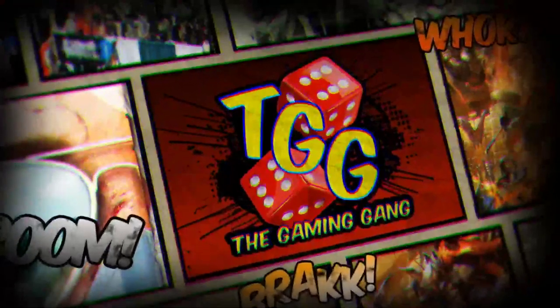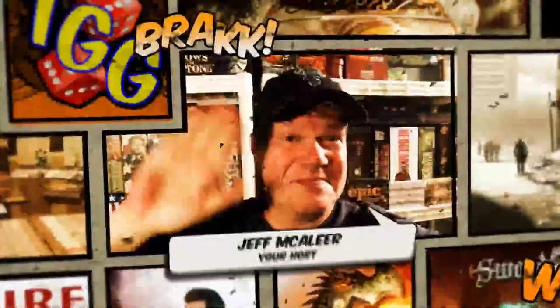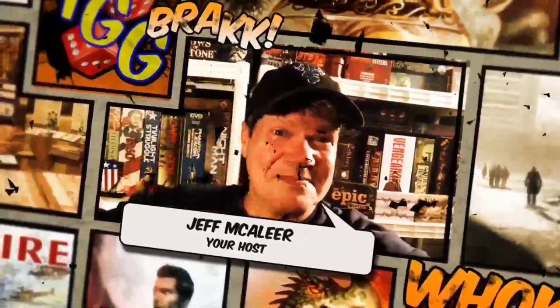Happy Wednesday, come on in. I'm Jeff McAlier, your host here at the Daily Dope presented by the Gaming Gang dot com, of which I happen to be the founder and editor-in-chief. Welcome aboard — it's War Game Wednesday.